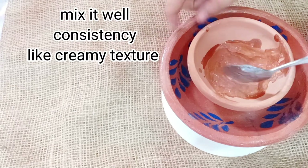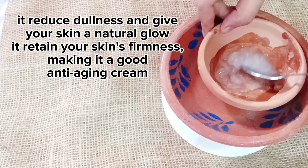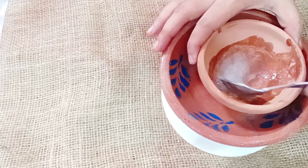It reduces dullness and gives your skin a natural glow. It retains your skin's firmness, making it a good anti-aging cream.